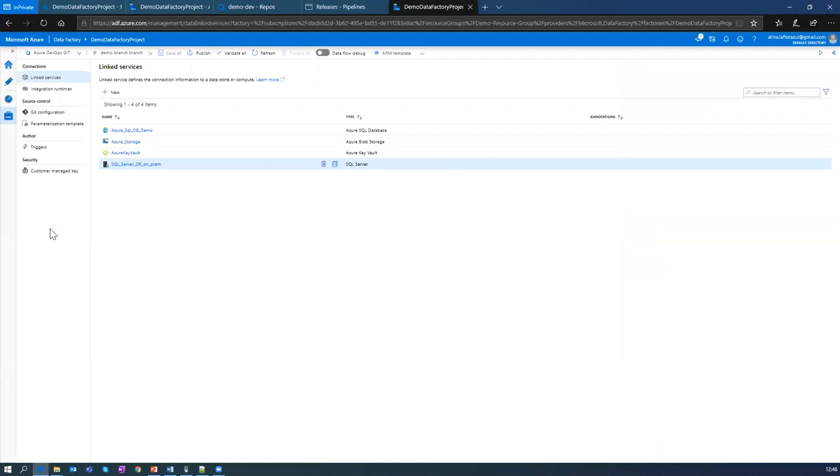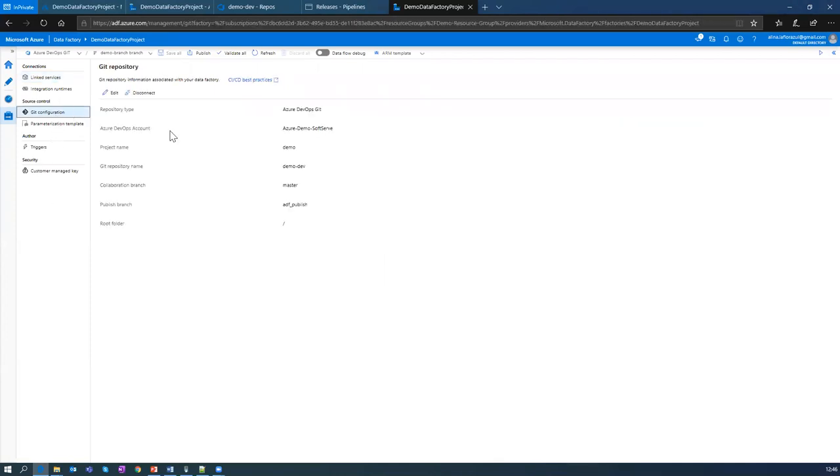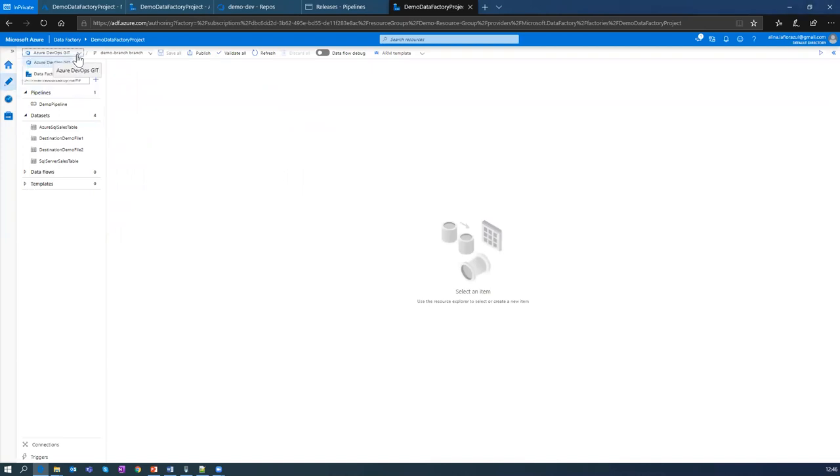Another useful thing in Data Factory is its ability to integrate with Git. There are two options: Azure DevOps Git or GitHub. For demo purposes I'm using Azure DevOps Git where I have integrated all my changes. On the top I have two options: either to publish my changes to the Data Factory server, or to publish directly to Azure DevOps Git, selecting the branch where I want to publish. I can also create a pull request if I want to merge my changes.